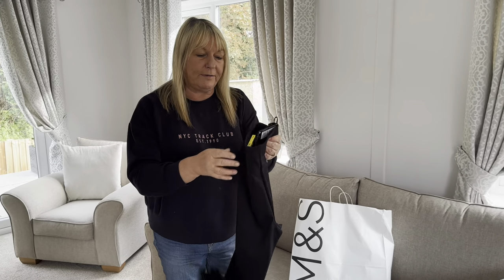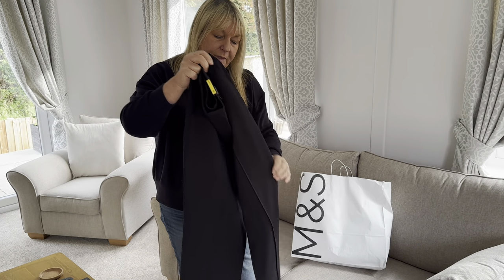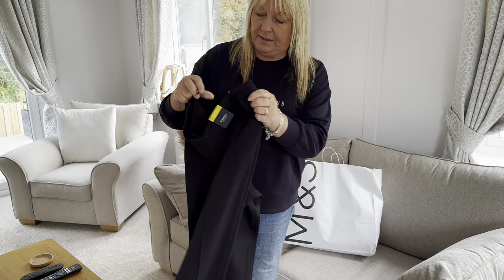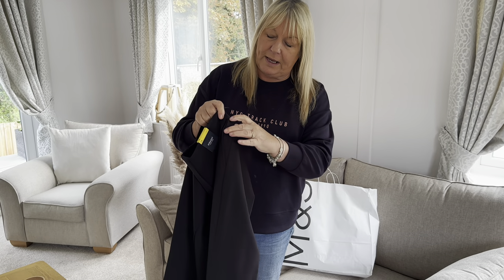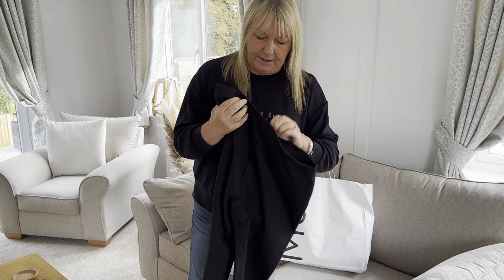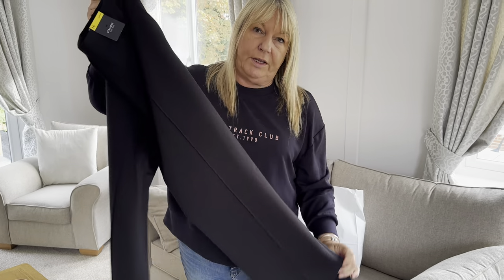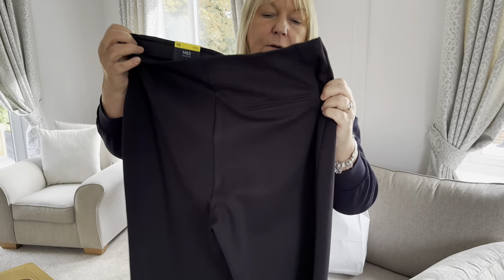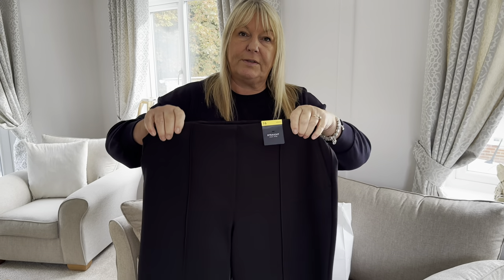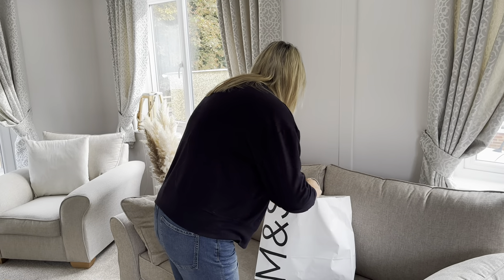I picked up some trousers. I did want them in the caramel colour but they didn't have my size, so I've got them in black. These would be ideal for work or for an occasion. They've got a seam down the front which makes them look dressier, but they're stretchy and comfy. They're a smart pull-on trouser — £27.15. I wanted a regular but they only had long. They've also got a little pocket on the back, nice detailing.